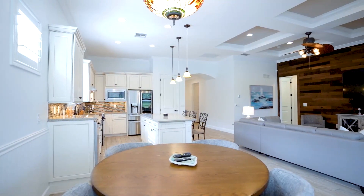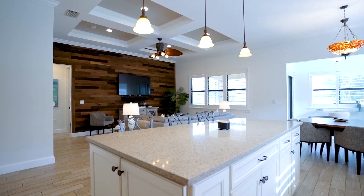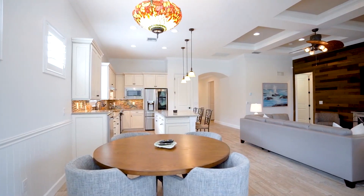Somerset at the Plantation offers every amenity you can imagine — a true resort-style community right outside your door. Recent clubhouse renovations totaled over $3 million and were already completed.